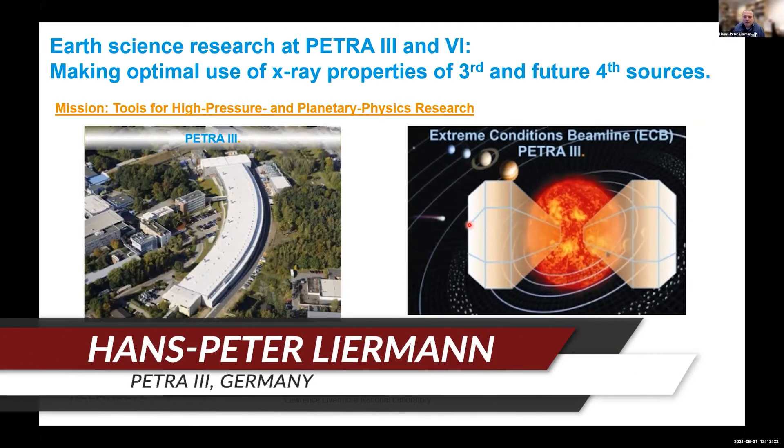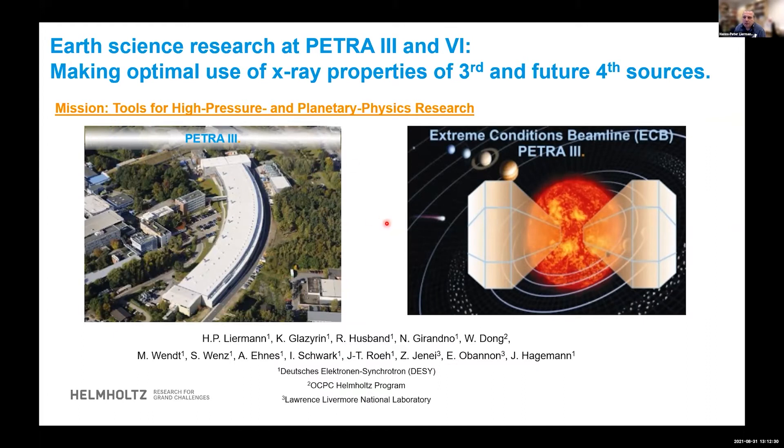Thank you very much. I'd like to thank the organizers for giving me the opportunity to talk a little bit about our Earth science research at Petra 3 and future at Petra 4, which is all about making optimal use of X-ray properties at third and fourth generation sources. I'll be talking mostly about the research at the extreme condition beamline, whose mission is to provide tools for high pressure and planetary physics research. I'd also like to mention that the things I'm going to talk about are relevant for the large volume press beamline with the six-piston ramp large volume press.